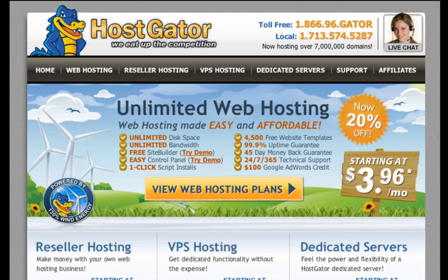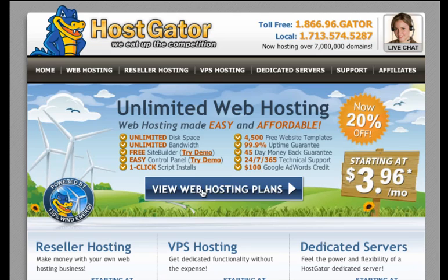Here we are at HostGator to get our domain name and our web hosting. So view hosting plans. The link to HostGator is right under this video on the site.